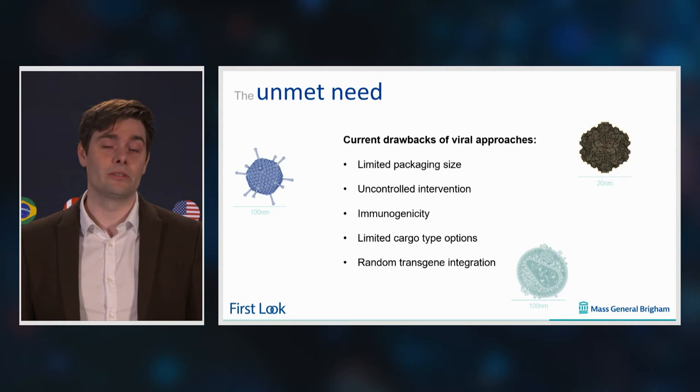Hello, everyone. My name is Dr. Bryn, and I'm here to talk about a long-term problem, which is the use of viral vectors. As we all know, viral vectors are a very powerful tool to pursue gene therapy in patients, but unfortunately, there are some major drawbacks with the use of viruses.